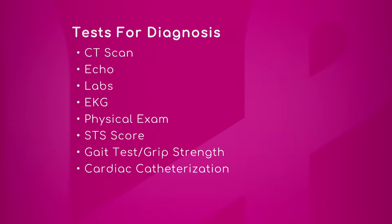EKG is always important to look at the heart rhythm. And what is an STS score? The STS score is a score based on how severely the patient is ill. It's a Society for Thoracic Surgery score — it looks at how risky it is for the patient to have surgery.